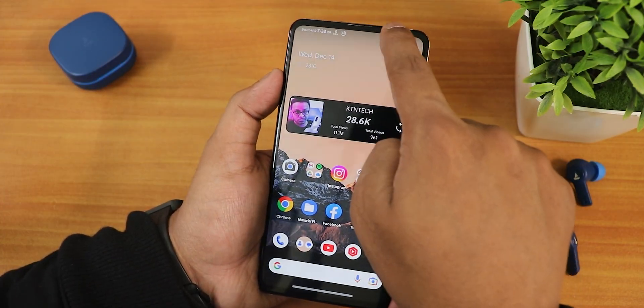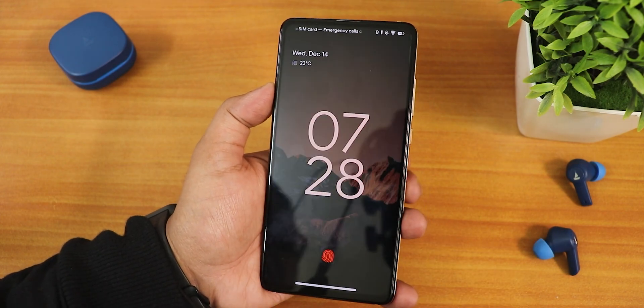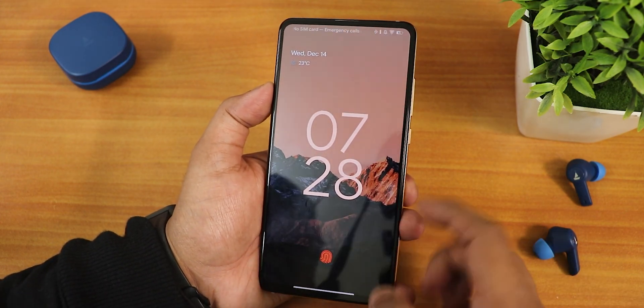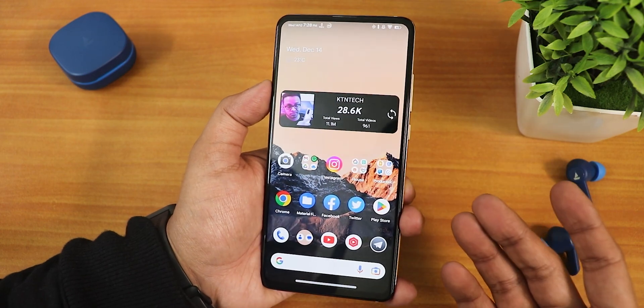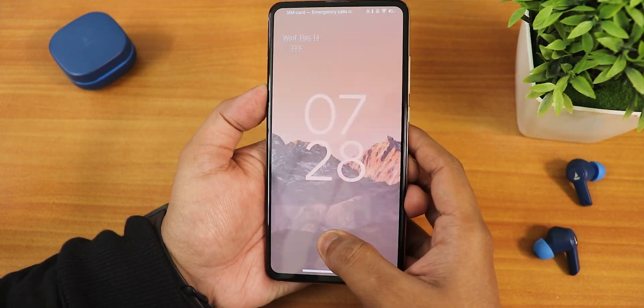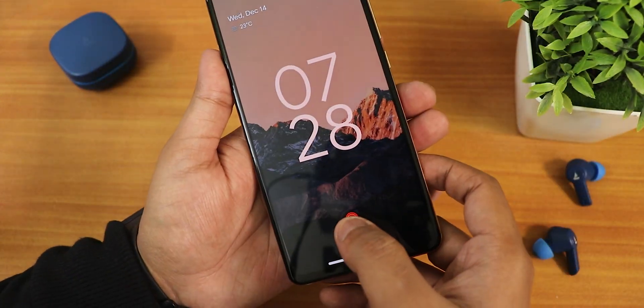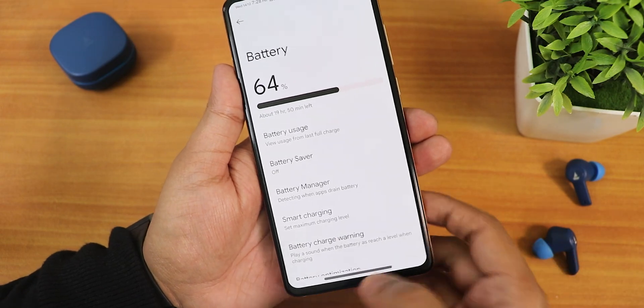Let me enable the always-on display and show you how it looks. The double tap to wake works fine from the AOD. The fingerprint scanner speed from the lock screen or always-on display is really fast — I haven't had any issues whatsoever.